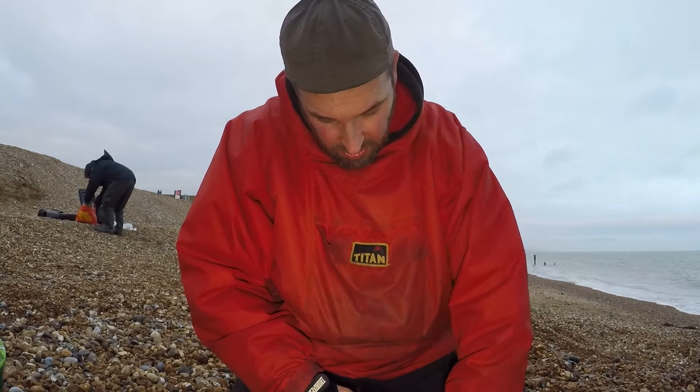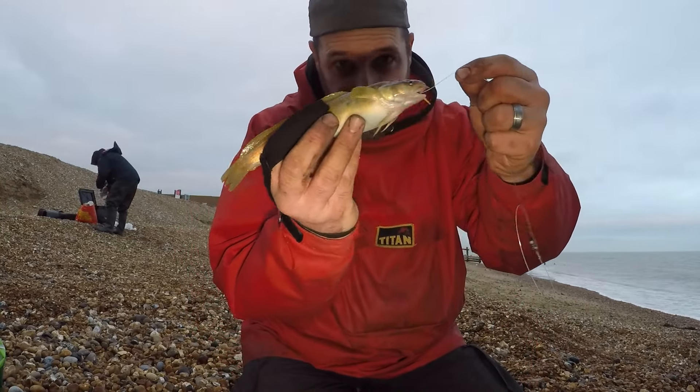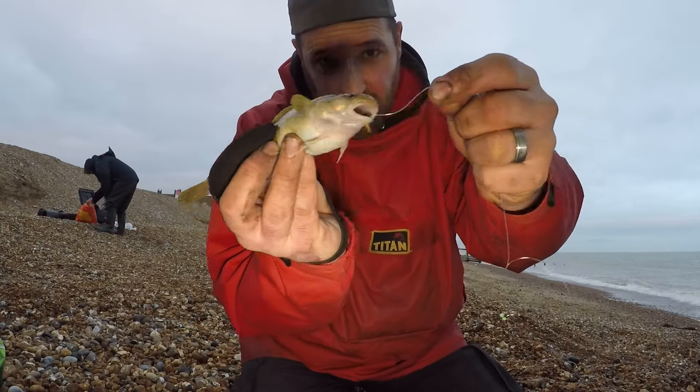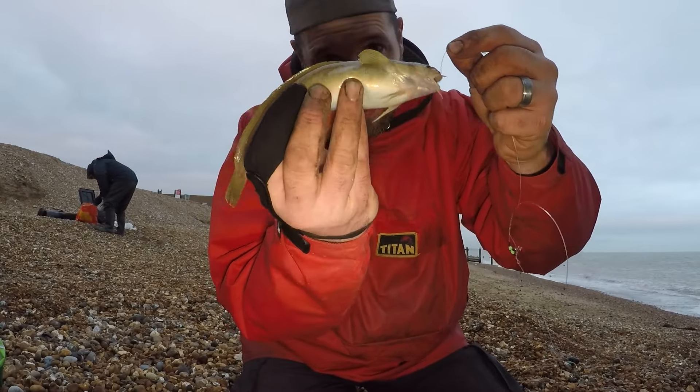Another fish in — this time it's a rather plump rockling. Weird little things these are, really weird, really slippery and slimy. Let's get him back in.